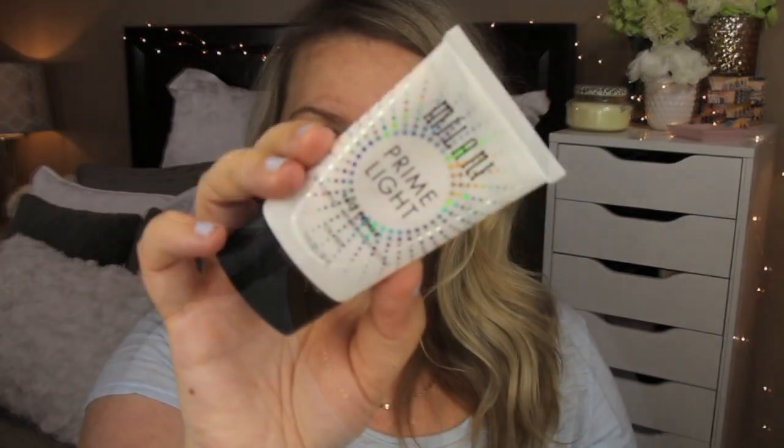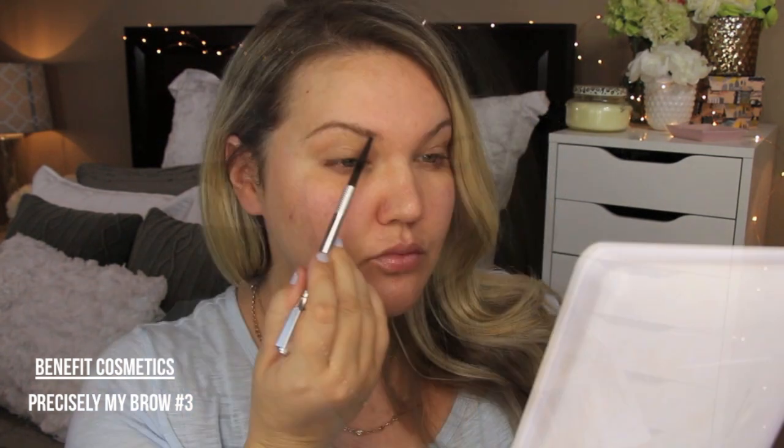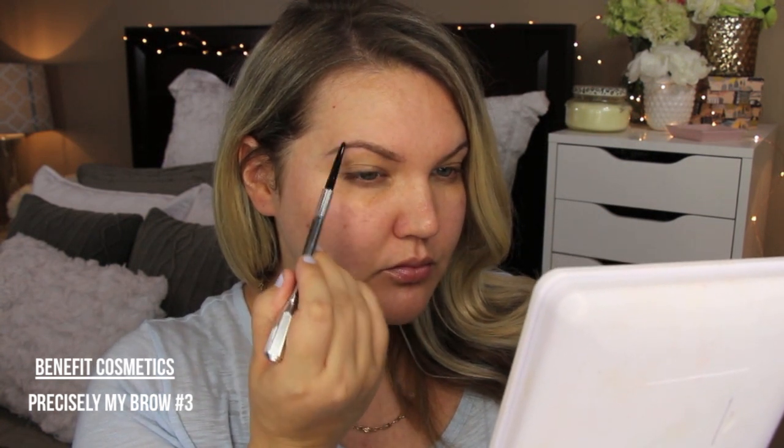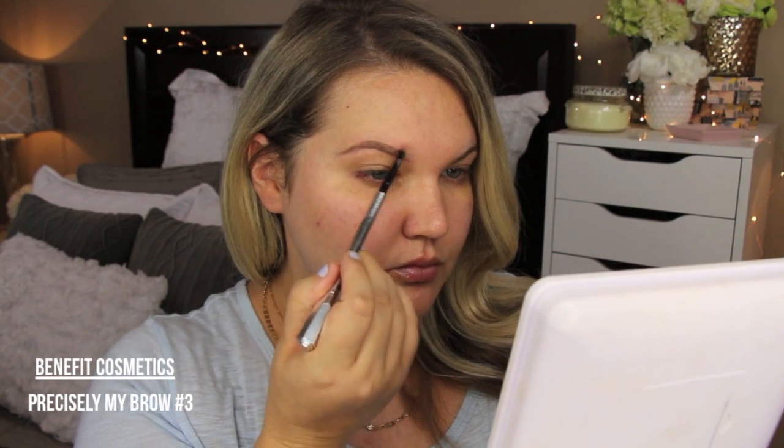Hi everyone! I'm doing my minimal makeup look — well, this is mainly a summer look. It's not truly minimal makeup, but it's less makeup than I usually wear. This is my everyday routine. I'm going in with Milani's Prime Light primer all over my face. I'm also wearing Cora's sunscreen with SPF 30, which I applied earlier in my routine.